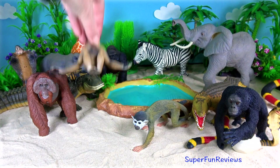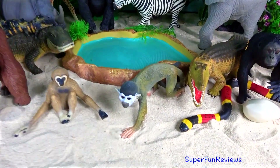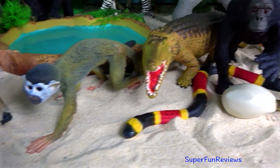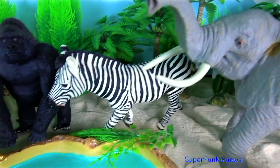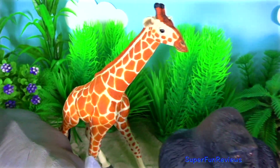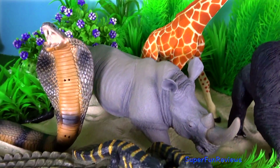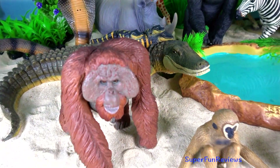Lots of interesting animals at the watering hole today. Remember to tap the bell icon to be notified when my next new video is uploaded. Subscribe and give a thumbs up if you like wild animals.